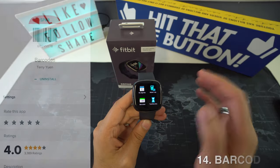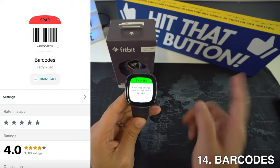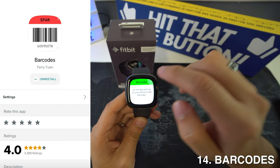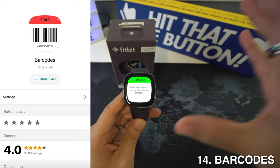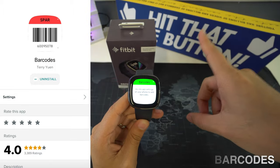Then we're going to have Barcodes, which we did mention before. In addition to a barcode scanner, the app allows you to store any card or product with a barcode, and this gives you access to it whenever you want, from membership cards to store cards as well.